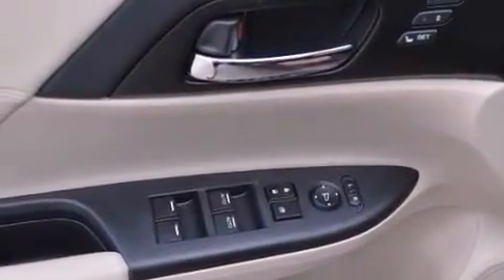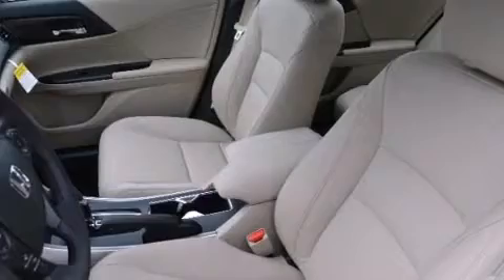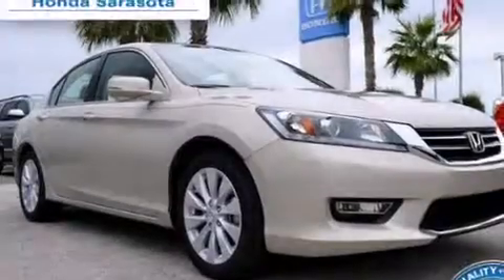Also included are rear seat childproof door locks, steering wheel mounted controls, an auto-dimming rearview mirror, a keyless entry system, and memory settings for the seat's position.